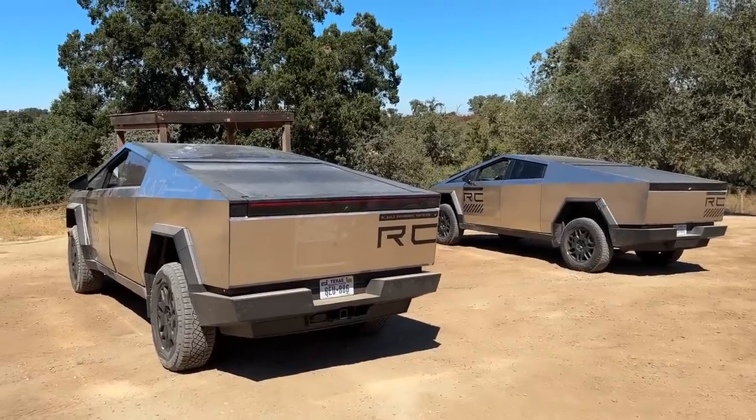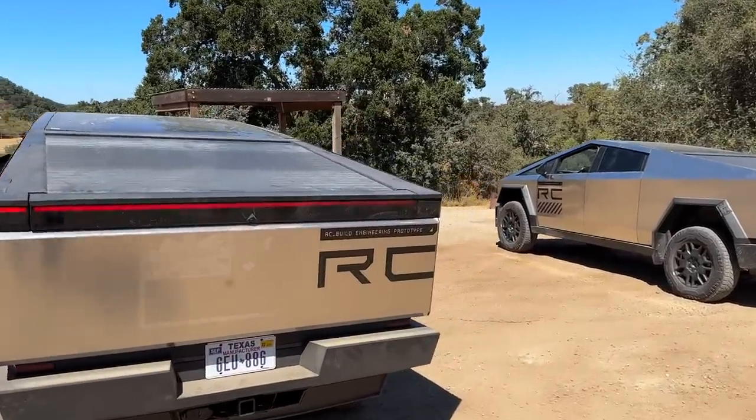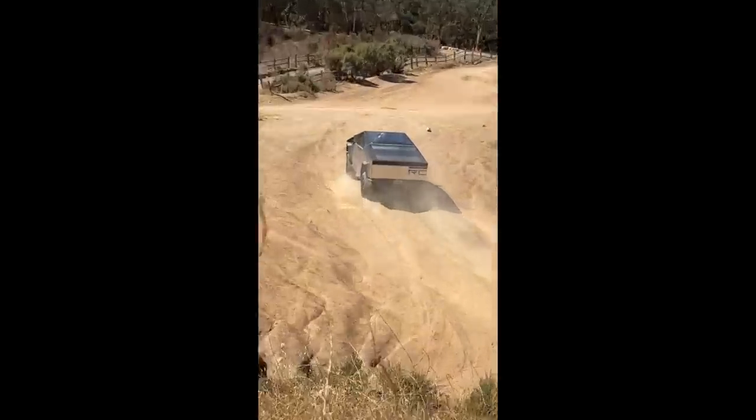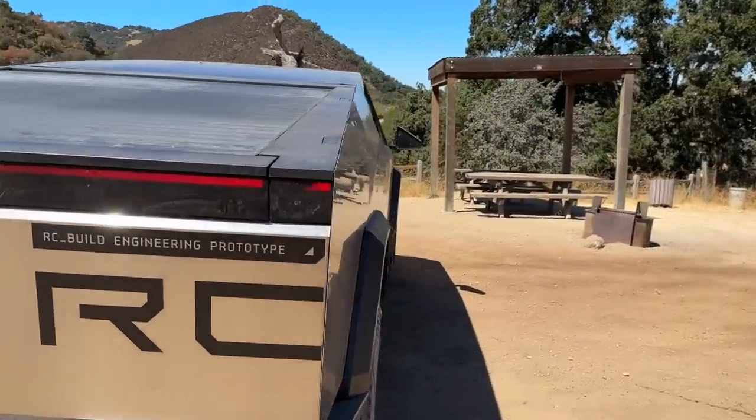Tesla Cybertrucks were being tested at my local OHV park. We got a close-up look and got to chat with the guys from Tesla. These release candidate Cybertrucks were driven up from Texas to do a little off-road testing at Hollister Hills, California.